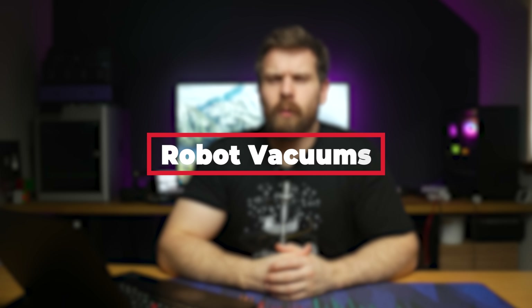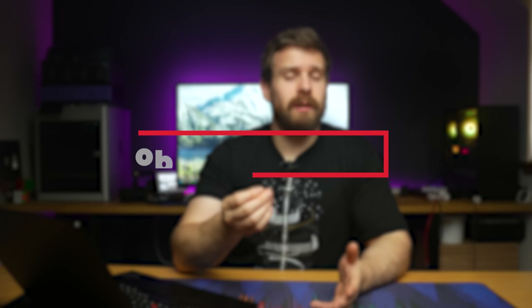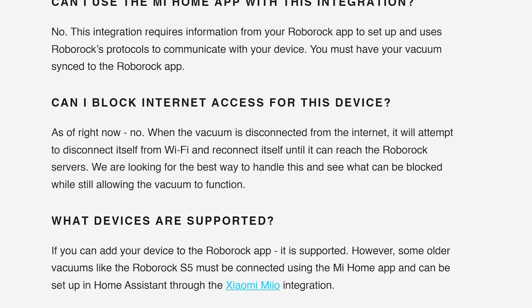Next up is robot vacuums, which is traditionally a really difficult category — most robot vacuums are almost always cloud-connected due to their mapping, making it really difficult to find a locally controlled one. For that reason I'll pretty much be recommending Roborock vacuums only, because according to their Home Assistant integrations page they use local polling. However, one big caveat: you cannot block them from accessing the internet, otherwise they won't work, so please do bear that in mind.